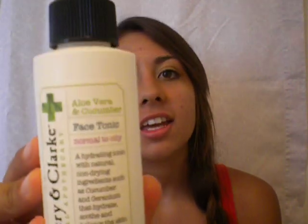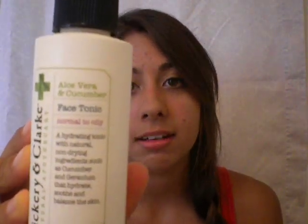After it air dries — and it's going to feel like your face is wet, like you need to dry it, but you can't — you need to let it air dry so that it just takes effect. Then I use this face tonic from Vickery and Clark for normal to oily skin.